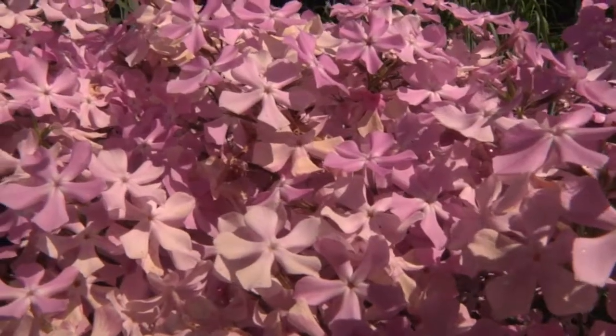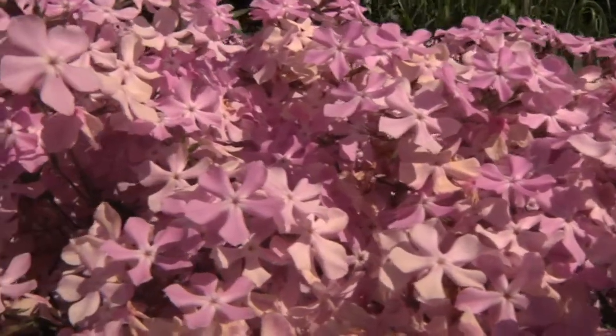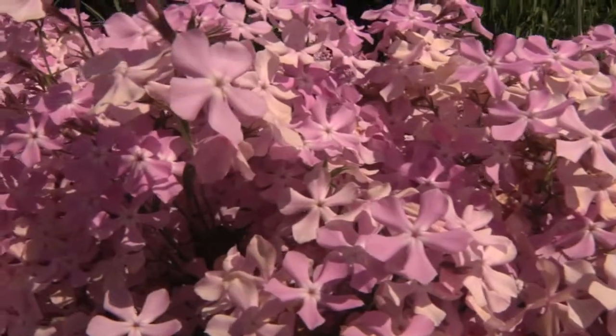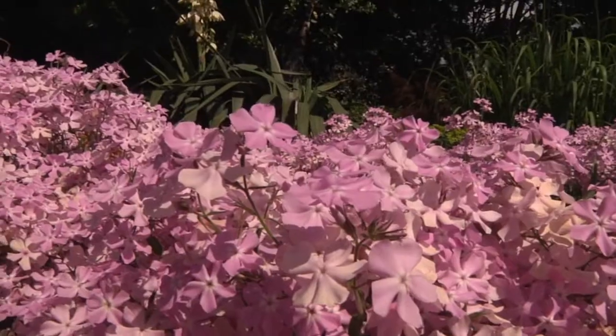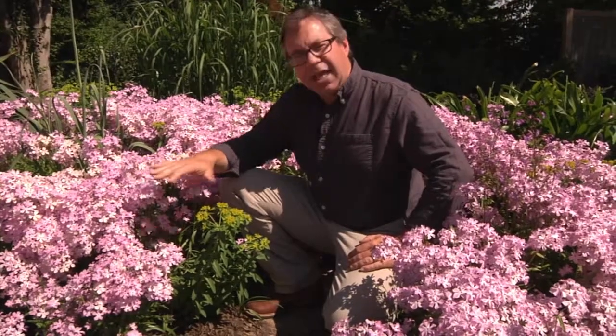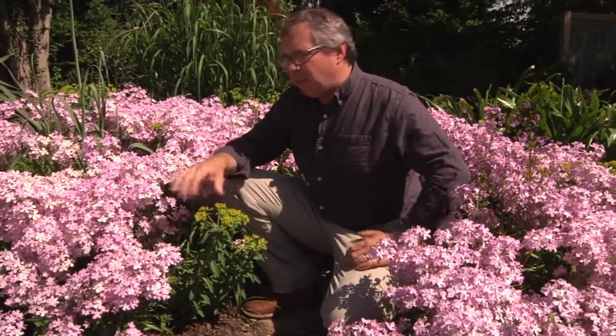Downy phlox will just flower in the spring, but it makes such an incredible show when it does that it really becomes the star of the garden for about three weeks or so. Once it finishes flowering, I like to go through and cut off all the tops, and then just have really nice grassy green foliage for the rest of the season.